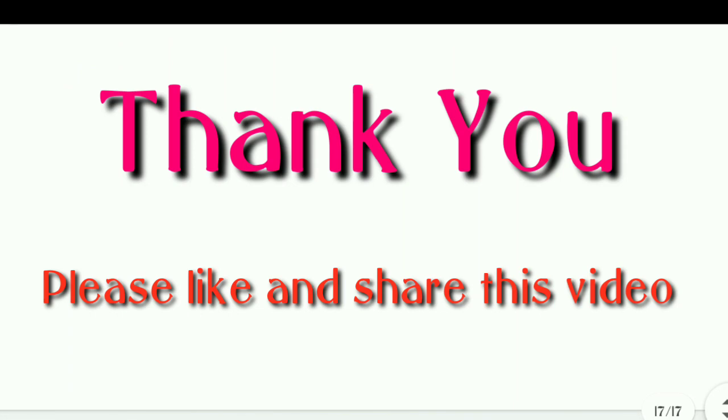Questions end here. Thank you for watching this video. Please like, share, and subscribe to our channel, The Nurse. Thank you.